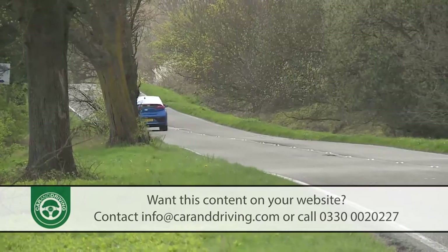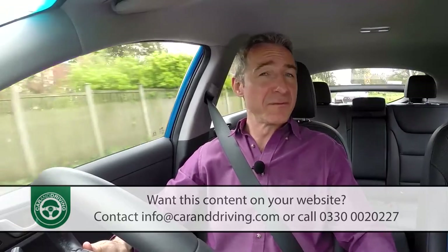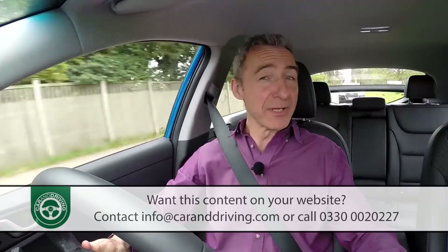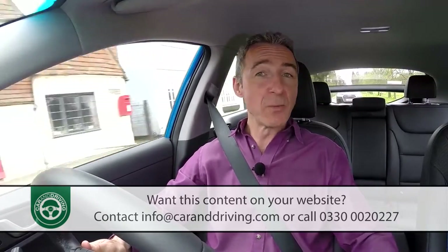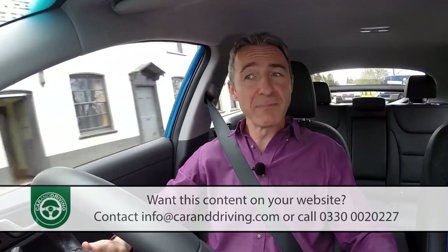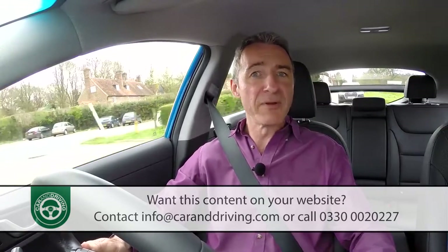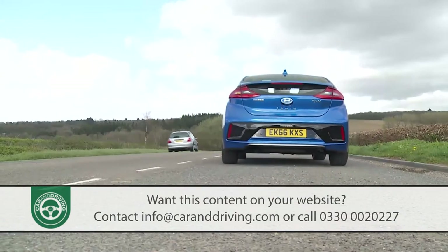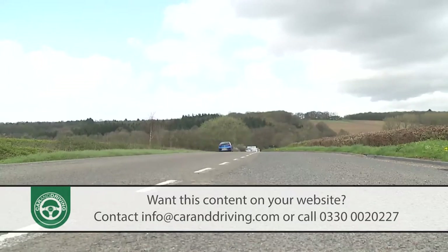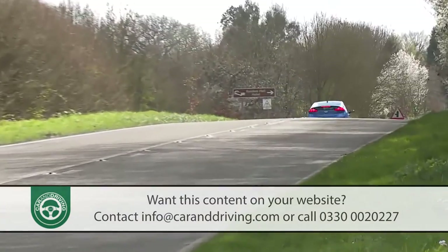In an IONIQ plug-in there's obviously much more potential for extended full-electric use, thanks to the greater capacity of the considerably larger 8.9 kilowatt-hour battery that drives a pokier 61 PS electric motor. Despite that, total system output remains pegged at 141 PS, so ultimate performance is pretty much the same as the ordinary hybrid variant, although initial acceleration seems quicker thanks to the electric motor's torque. If you use too much of that, you'll quickly decimate the NEDC-rated 39-mile all-electric driving range.